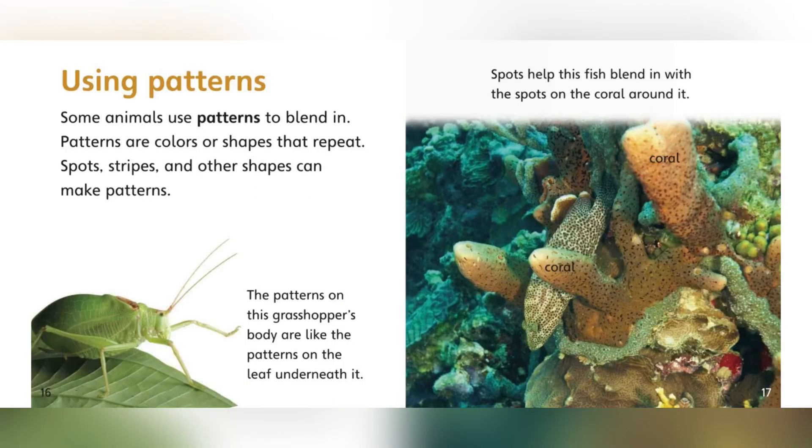Using patterns. Some animals use patterns to blend in. Patterns are colors or shapes that repeat. Spots, stripes, and other shapes can make patterns. The pattern on this grasshopper's body is like the patterns on the leaf under it. Spots help the fish blend in with the spots on the coral around it.